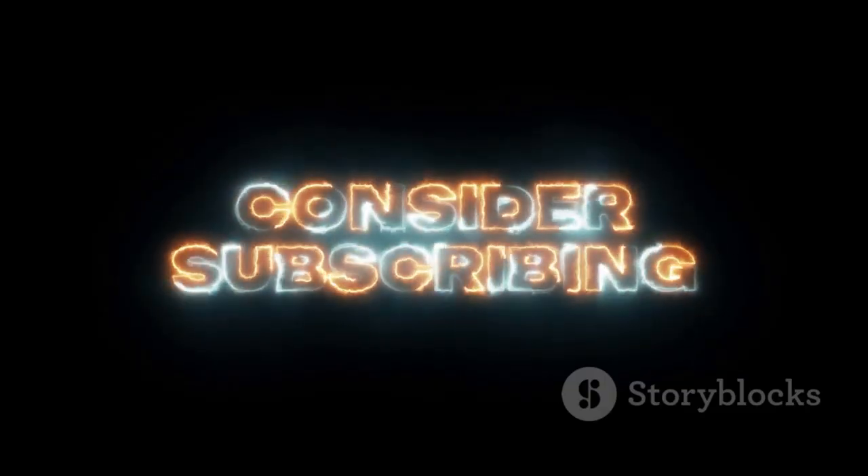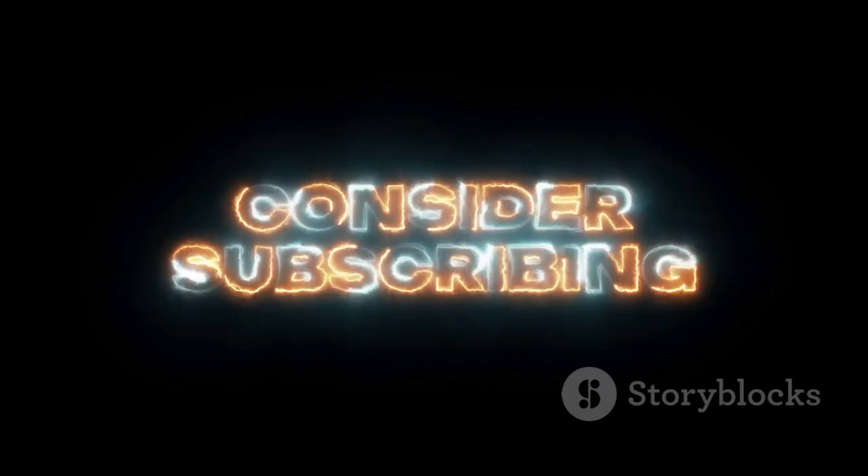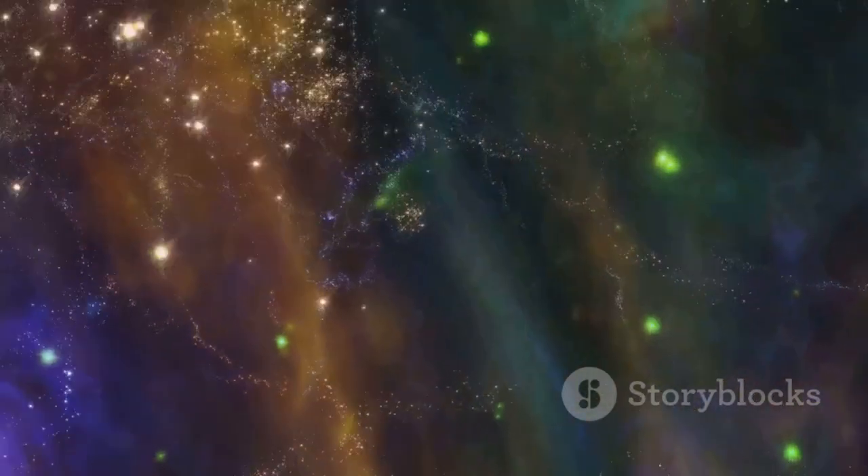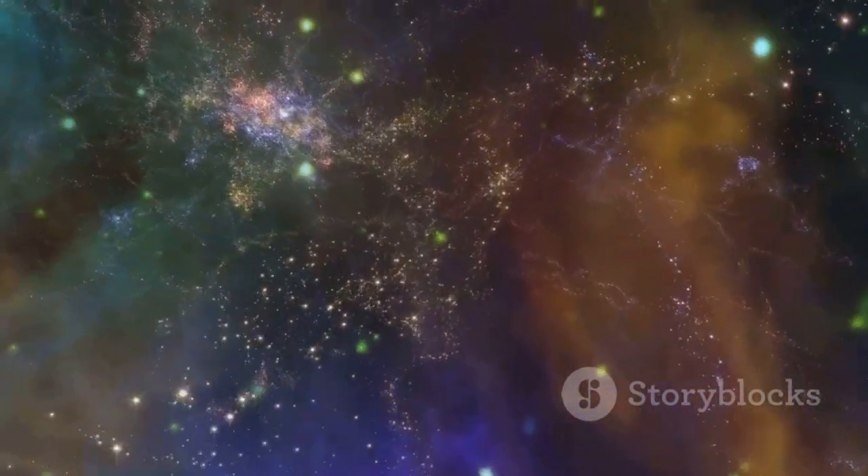Stay tuned and don't forget to subscribe to uncover more secrets from beyond our planet. Thanks for watching.